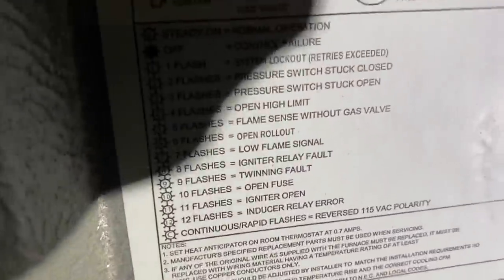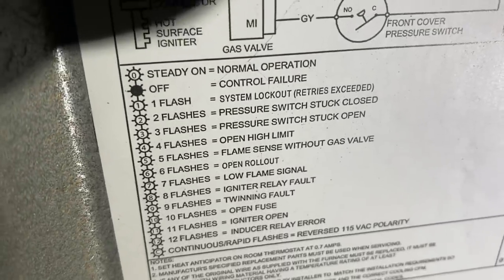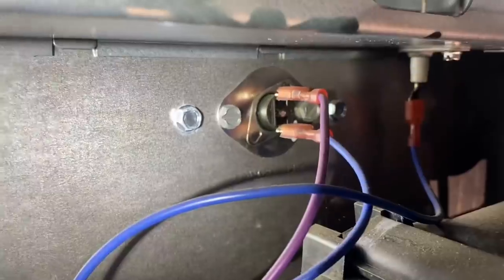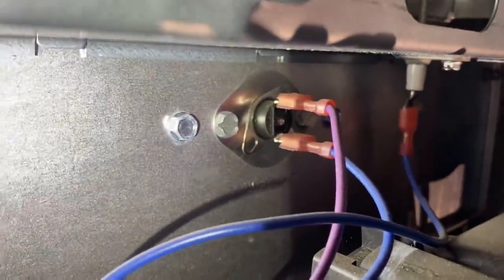Four flashes — open high limit. The high limit on this is right there, a plenum sensor connected to the blue and purple wire, dead center of the screen.